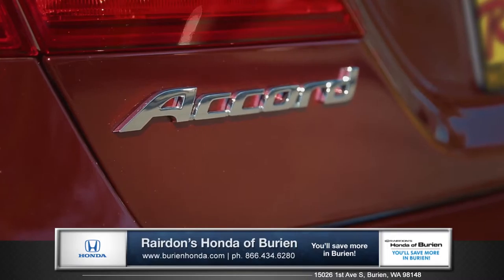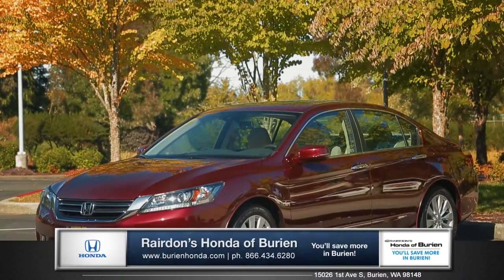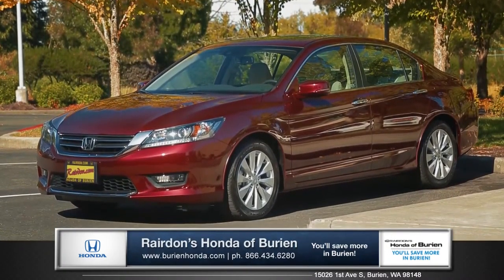The Accord represents all the best of Honda, so come down and see us, and check out the 2015 Honda Accord.